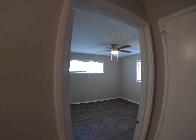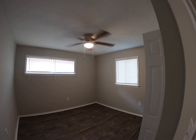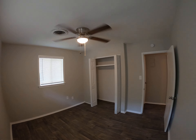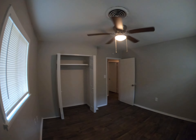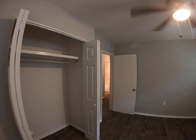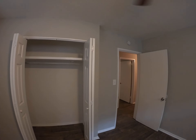This is bedroom number three, facing Oakview. It has a ceiling fan with light, smoke and fire detector, and sliding doors with a hanging closet.